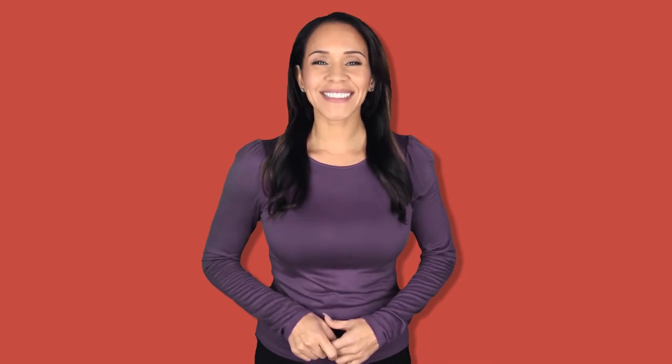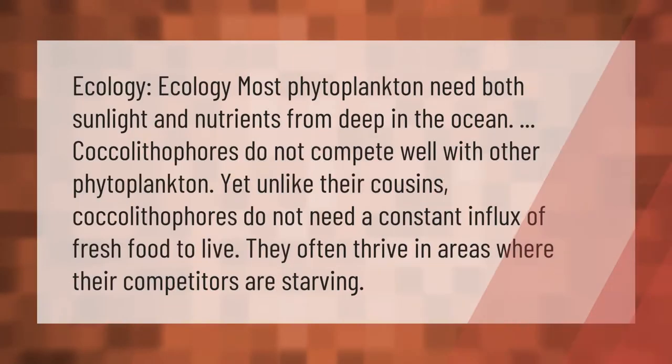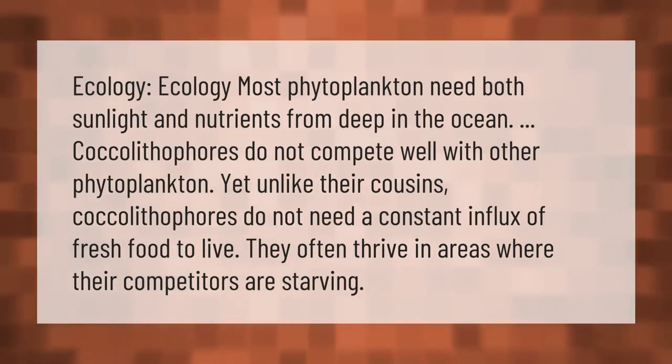Most phytoplankton need both sunlight and nutrients from deep in the ocean. Coccolithophores do not compete well with other phytoplankton, yet unlike their cousins, coccolithophores do not need a constant influx of fresh food to live. They often thrive in areas where their competitors are starving.